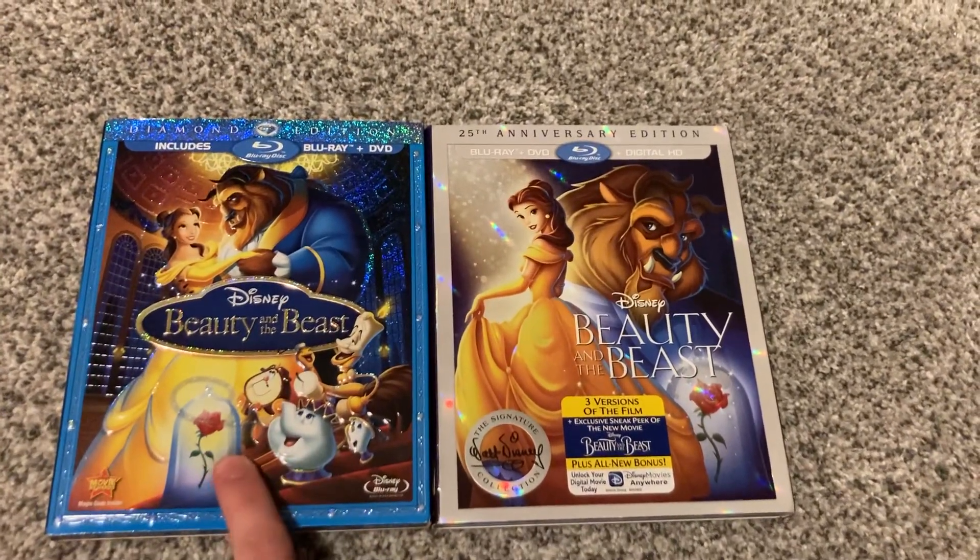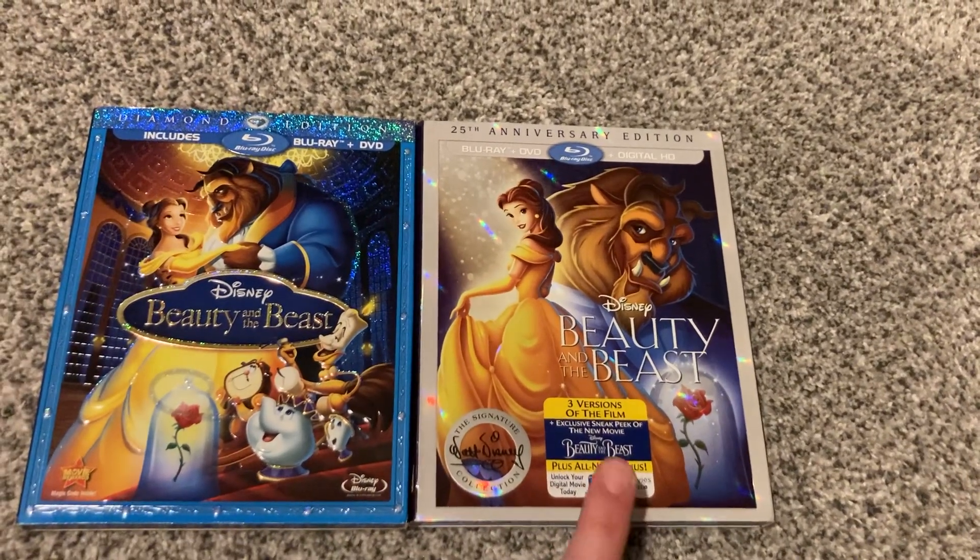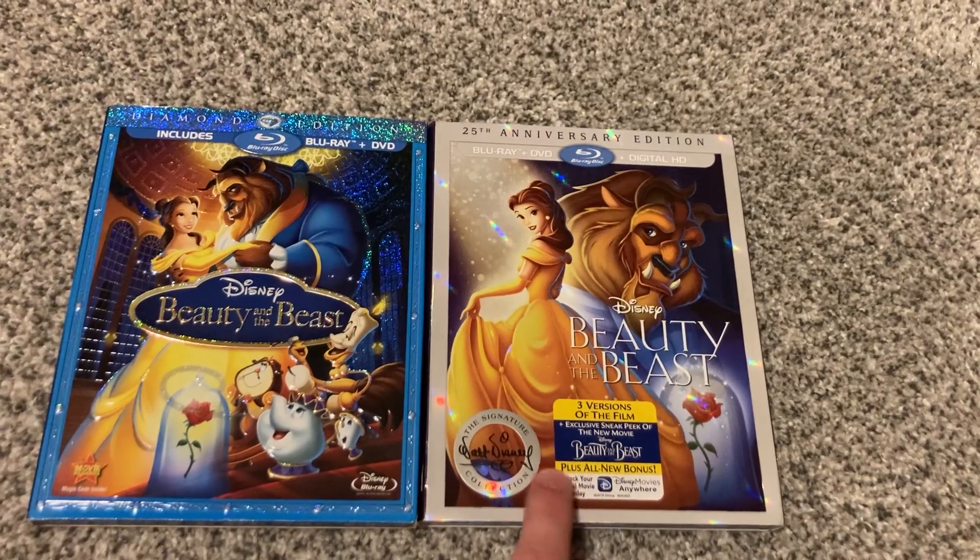On the left you see is the 2010 Diamond Edition Blu-ray release, and on the right is the 2016 25th Anniversary Edition Signature Collection Blu-ray release.